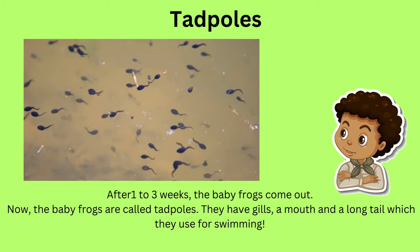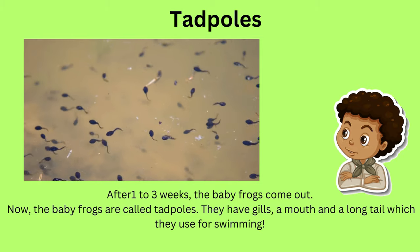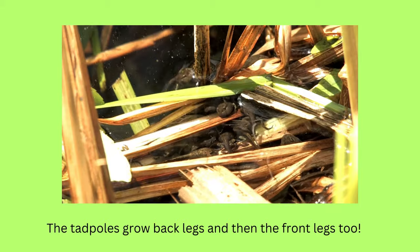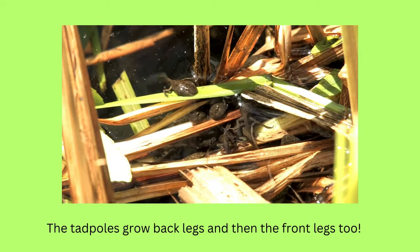They have gills like fish and a long tail. They only live in the water. After a while, the tadpoles grow front and back legs.